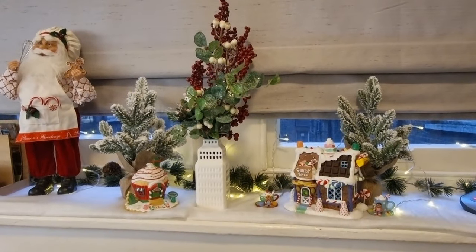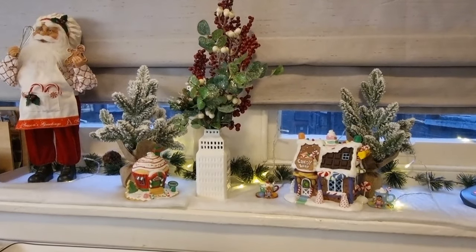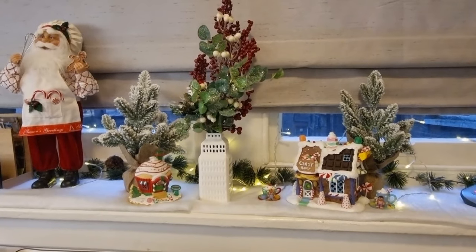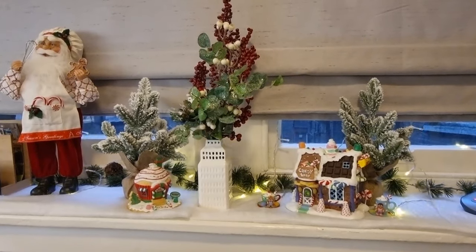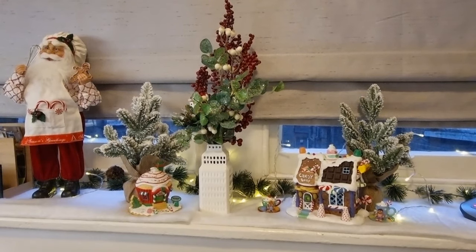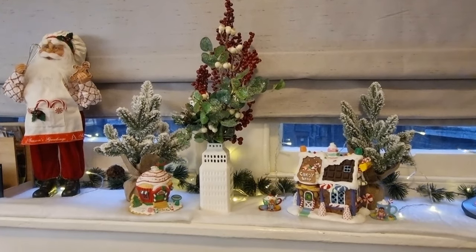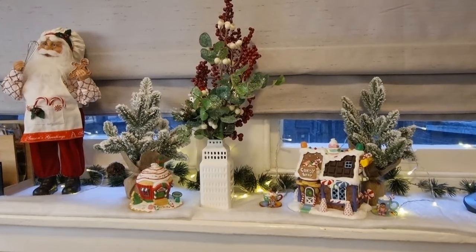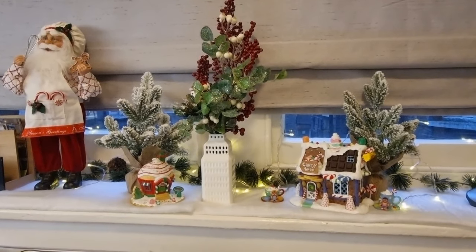Hello my festive friends and welcome back to Queenie of London and to Vlogmas in London with Queenie, day two! How are you all doing? I hope you've been having a lovely day two so far. What have you been up to? Leave me a comment below. Speaking of your comments, I just wanted to say a huge thank you for all of the lovely ones on the video I uploaded for day one.